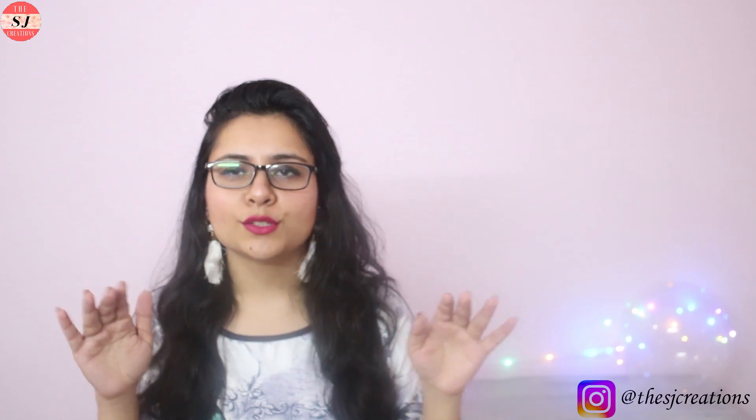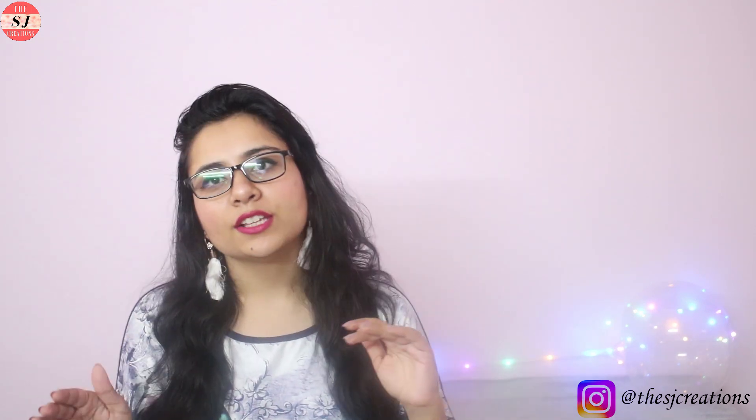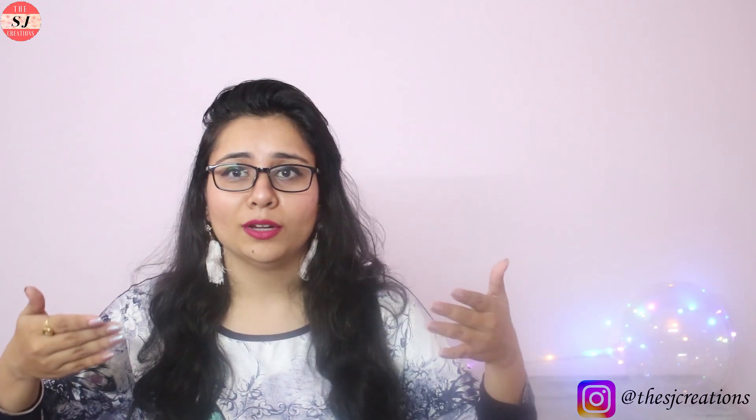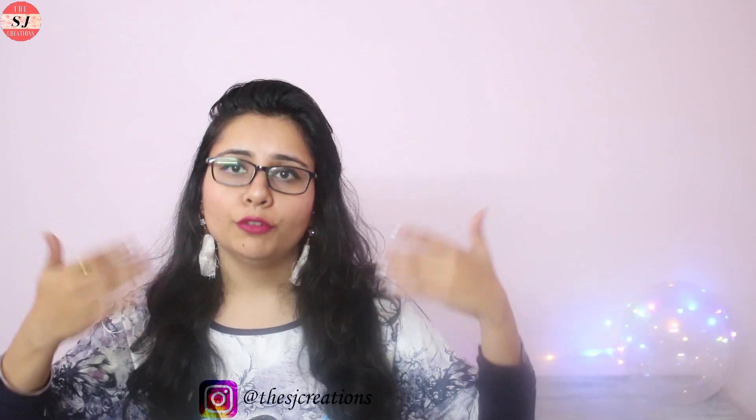Hi guys, welcome back to my channel, it's me Shalini. In today's video I'll be showing you how you can look stylish and more dressed up for every occasion or event. I have four different outfit ideas for you that you can put together for different occasions. No short clothes are needed — it's a myth that you can look stylish only by wearing short clothes. You can look stylish and dressed up in full clothes too, you just have to pick the right clothes for the right occasion.